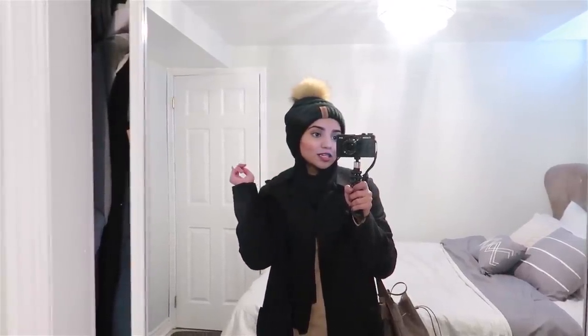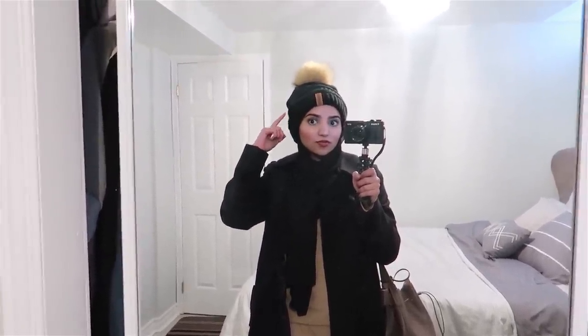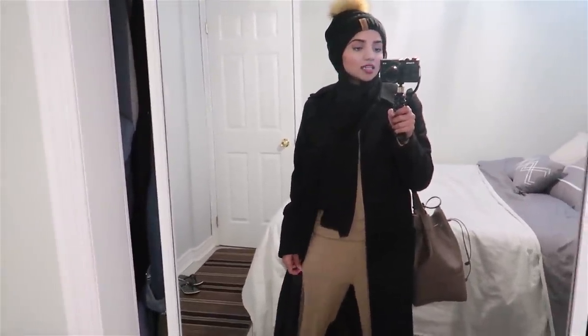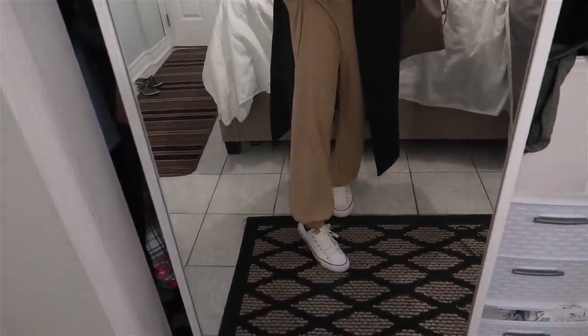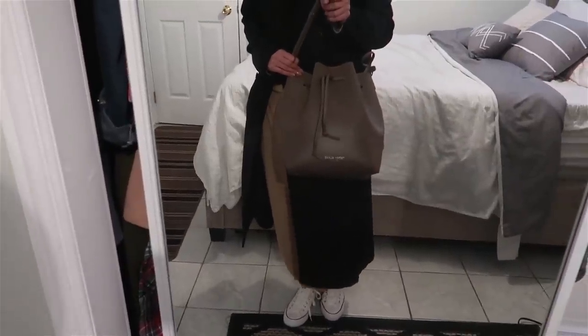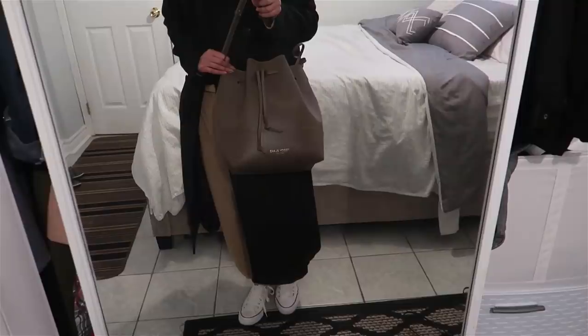Okay guys, so we're packed and ready to go. I'm just going to quickly show you guys what I'm wearing. The hat is from Queen Fur, the scarf is from my chiffon collection, the jacket is from Modernisa, and this camel-colored track set is from Shein. My shoes are the white Converse — super comfy — and the bag I'm carrying is from Teddy Blake, which I'm absolutely obsessed over right now.